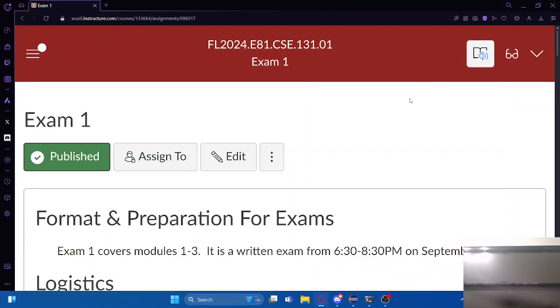All right, hello everyone! Welcome, welcome! Let's go ahead and get started for today. As I'm sure you're all hopefully aware of, the big topic on our agenda for this week is the exam that is coming up this Thursday.